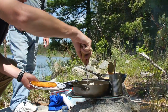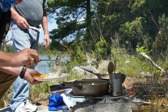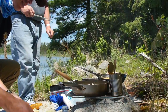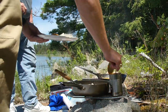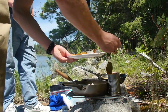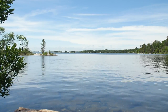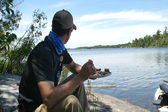All right guys, this is a shore lunch — fresh cooked walleye, beautifully done by Bill. We got taters and he put a little beans on top — Canadian style. Homemade tartar sauce too. I like the way you work. Life is good. Got the shore lunch here, beautiful scenery in the background.